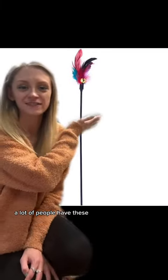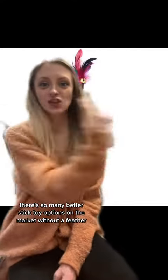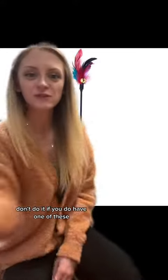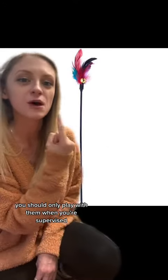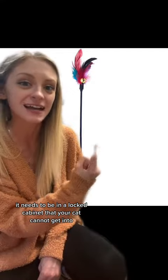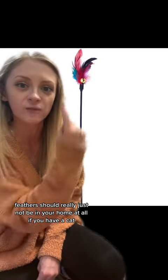This is a stick toy with a feather on the end — a lot of people have these. There are so many better stick toy options on the market without a feather. Don't do it. If you do have one of these, you should only play with them when you're supervising. It needs to be in a locked cabinet that your cat cannot get into when you are not home.